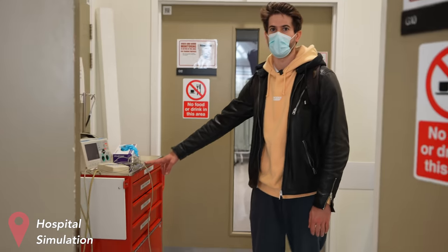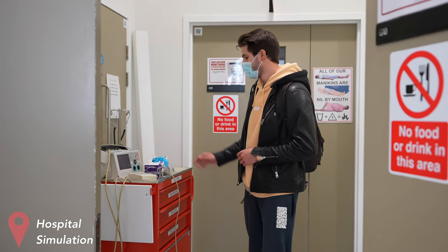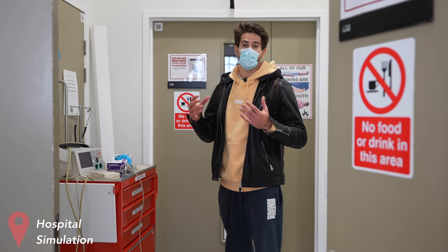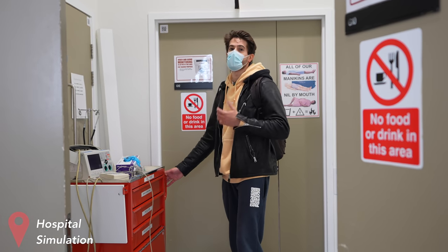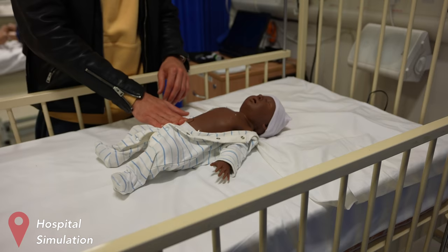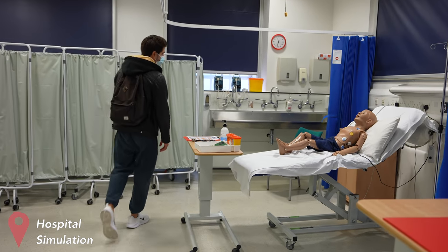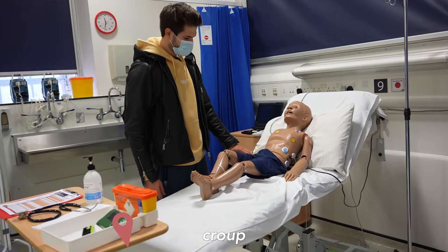This is a resus trolley. If a patient ever has a cardiac arrest, a 2222 call is put out and you need to get this trolley to that patient as soon as possible. Knowing where everything is and where you can get it in an emergency situation is extremely helpful, so practicing with one of these is very valuable. Here's another simulated environment — we've got an infant here, which might be something like the NICU, and then a child over here for pediatric emergencies. I would imagine some airway emergencies, anaphylaxis, asthma, croup, etc.